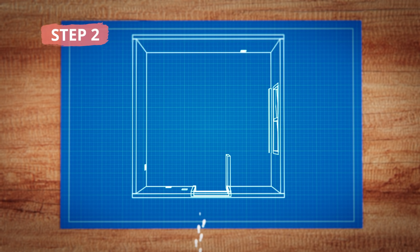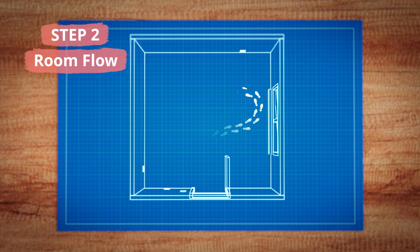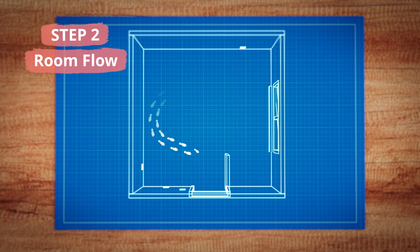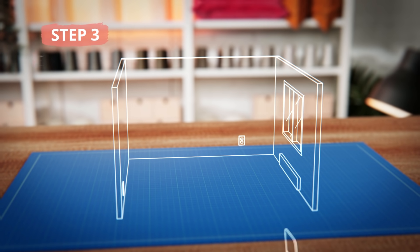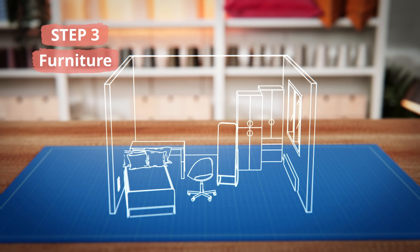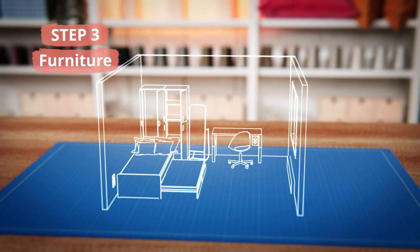Next, let's think about how the room flows. What's the most natural way to move through it? These are the paths you'll want to keep clear, at least to furniture. From there, we're on to the furniture layout. How do those pieces you selected fit into your plan? There can be several different options, so play around until you find what works best.